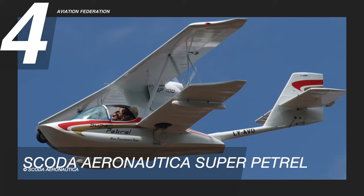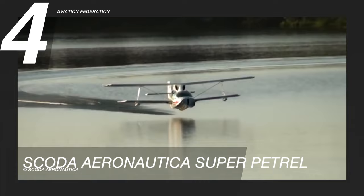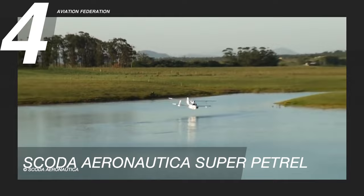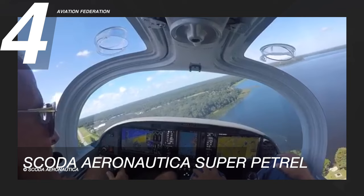Cruising at number 4 is the Skoda Aeronautica Super Petrol. The Super Petrol is a biplane with an amphibious pusher configuration that seats two people. Introduced in Brazil in 2002, the Super Petrol LS has excellent handling on land and on the sea. The plane is simple to fly with its cooperative flight controls. It can take off and land in less than 400 feet, which is a remarkable feat for any seaplane.